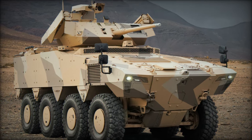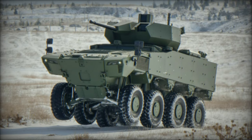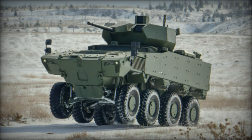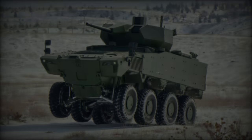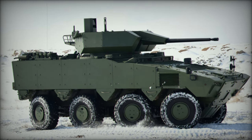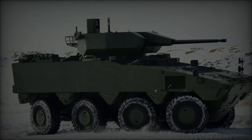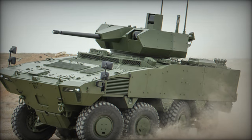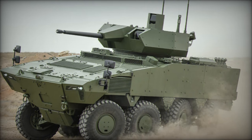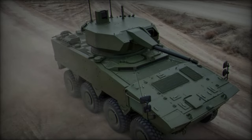The PARS Alpha 8x8 is powered by a 711-horsepower diesel engine, providing a power-to-weight ratio of over 21 horsepower per ton. This robust engine allows the vehicle to reach a maximum road speed of over 115 km/h and a range of more than 800 kilometers. The fully automatic six-speed transmission and two-speed transfer box facilitate both high-speed travel and low-speed maneuvers, maintaining controlled speeds of less than 5 km/h when necessary.